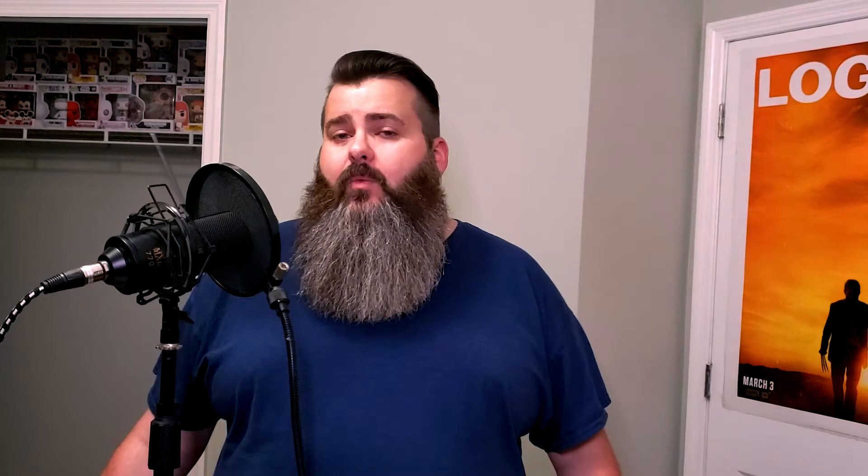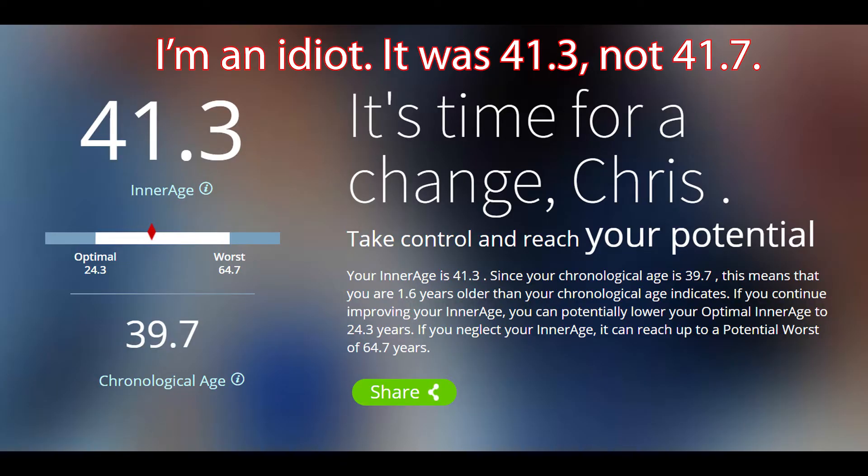All in all, I scored way better than I expected. In calendar years, I am 39.8 years old. I expected my Inner Age to be somewhere between 45 and roughly 110, but I was shocked — I'm actually 41.7 years old according to the Inside Tracker test. That's pretty good. It's higher than my actual age, but not by near what I thought it would be. So now my goal is to get that number down into the mid-30s or mid-20s.